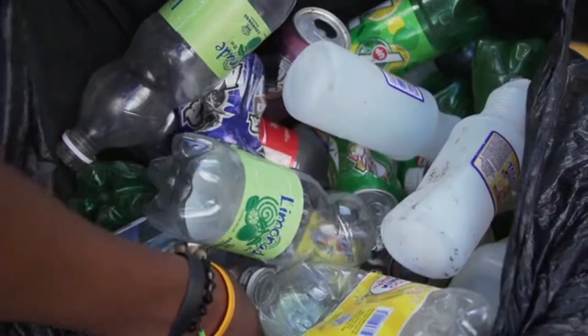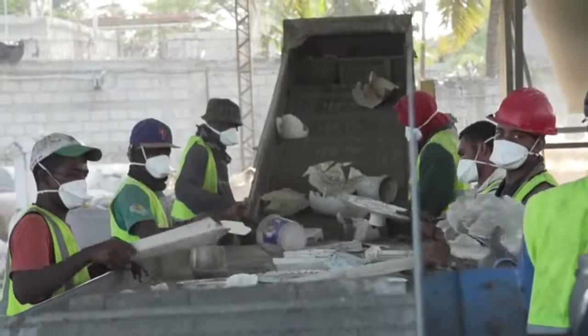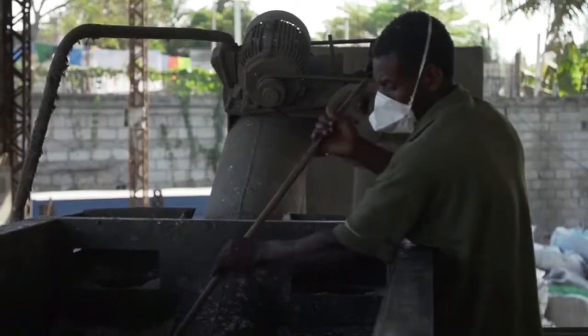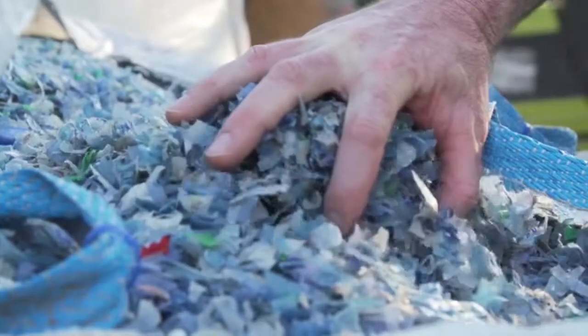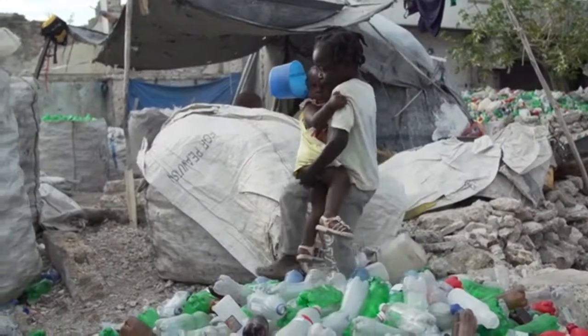Those collection centers weigh the plastic, pay the collectors for it, and then it ends up going to a recycling facility which processes the plastic down and sells it on the open market — and ultimately, that's where we would buy it. But what we've decided to do is pay ten times the market rate, so that it can trickle down to the collectors and turn into a better life for them.